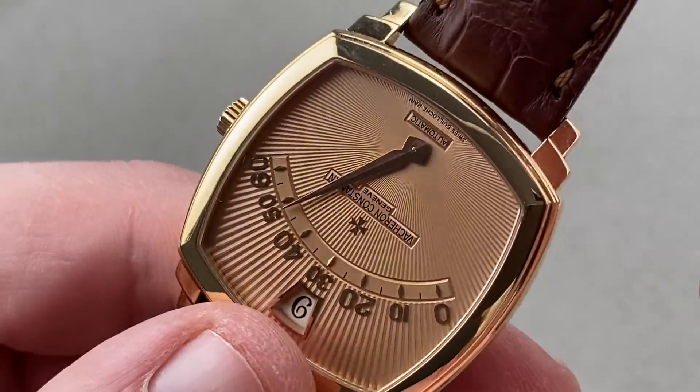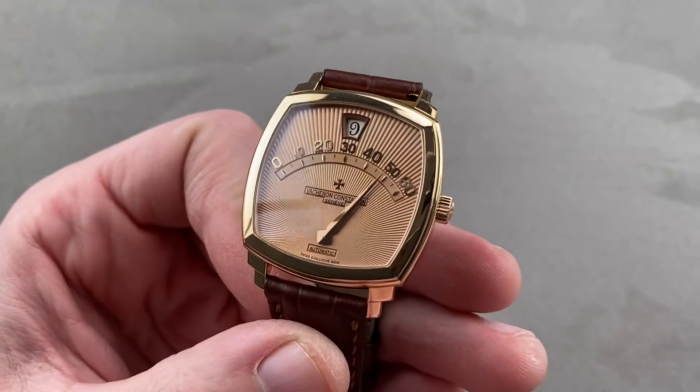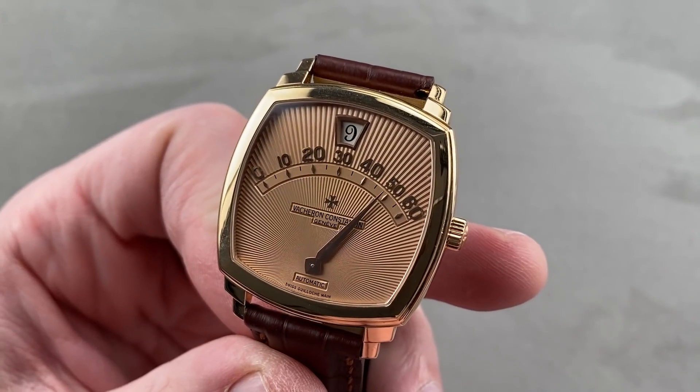This watch is 30 meters water-resistant — it is not a sports watch and it's not loomed, but you have the Overseas for that, of course. Reach out to tmasso at thewatchbox.com for purchase and pricing details.